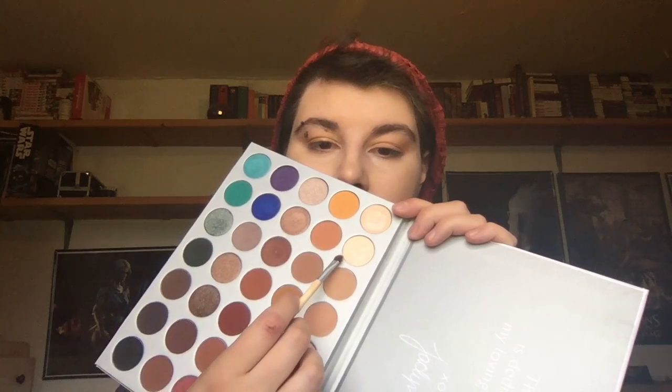I'm going back to my Jaclyn Hill Morphe Palette — I also use it as an eyebrow highlighter. I've been using the shade called Beam, which is the second one in the palette. My desk is not big enough and I'm trying to figure things out. Here's my brow bone highlight.